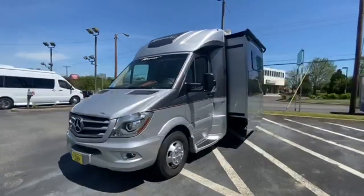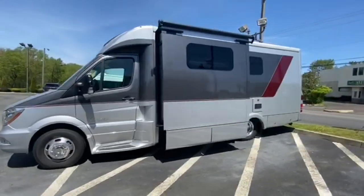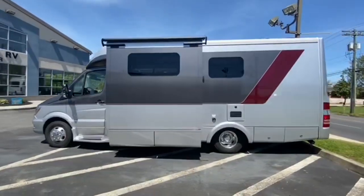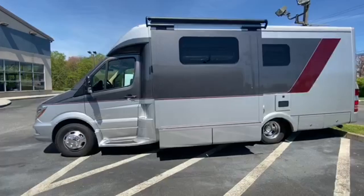This coach is built on the Mercedes-Benz Sprinter chassis. It is 25 feet long. It has a full body paint scheme that Regency does in-house at their plant in Texas.